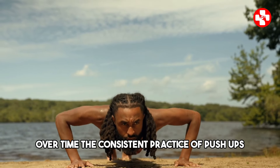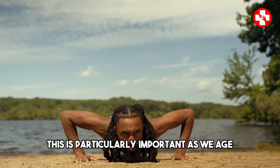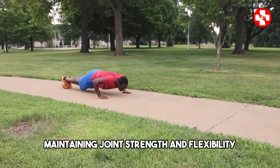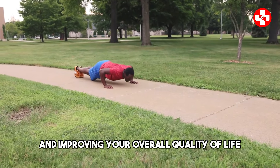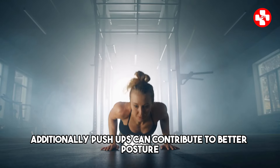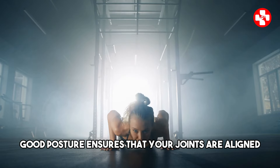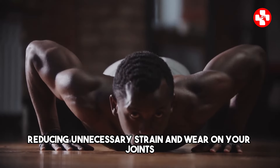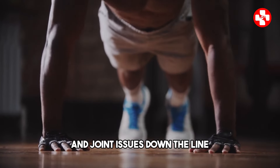Over time, the consistent practice of push-ups can lead to stronger, more resilient joints. This is particularly important as we age — maintaining joint strength and flexibility can help keep you active and independent, reducing the likelihood of falls and improving your overall quality of life. Additionally, push-ups can contribute to better posture, which has a direct impact on joint health. Good posture ensures that your joints are aligned properly, reducing unnecessary strain and wear on your joints, which can help prevent chronic pain and joint issues down the line.